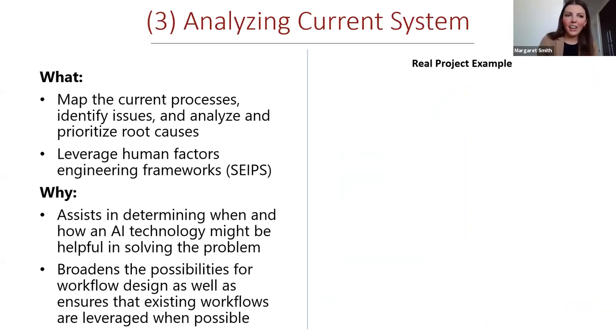With our team assembled and our problem identified, we set to work analyzing the current system. This involves process mapping, current state analysis, and root cause analysis. One thing we found particularly helpful at this stage, for projects where you're considering a technology-enabled solution, is to use frameworks that account for sociotechnical systems — understanding the barriers raised by technology and the processes wrapped around them. A framework we like to use is the human factors framework called SEIPS, the Systems Engineering Initiative for Patient Safety model, which helps you take a broader view of what a system is and the gaps that exist within it.